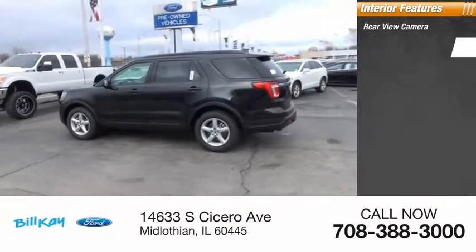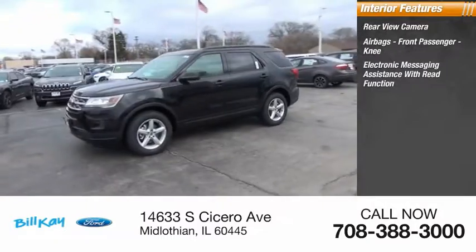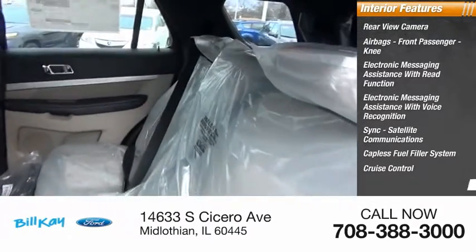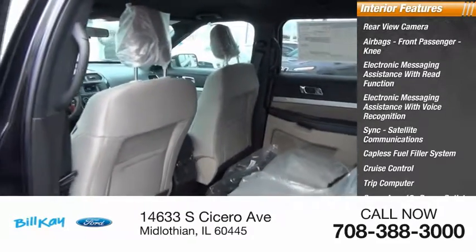Inside you'll find a rearview camera, airbags, front passenger knee airbag, electronic messaging assistance with read function, electronic messaging assistance with voice recognition, SYNC, satellite communications, capless fuel filler system, cruise control, trip computer, cargo area 12-volt power outlet, and child safety locks. Come take a test drive today!